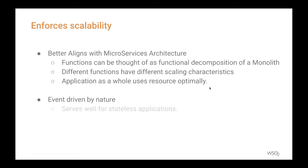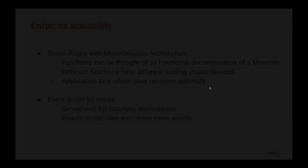Serverless functions are event-driven by nature, and event-driven applications run stateless functions very well. They also respond to real-time events in a more reactive manner — that's another advantage offered by serverless functions. Having discussed this in general, let's take a look at what Lambdas are.